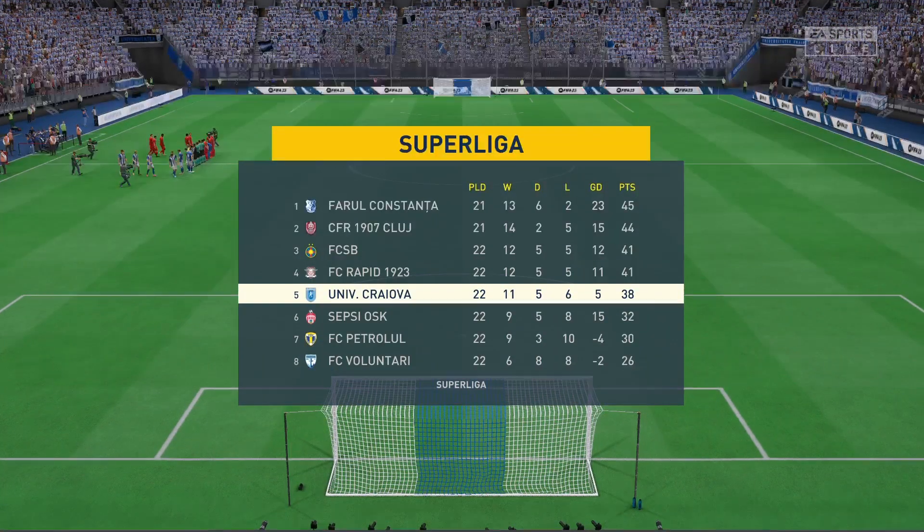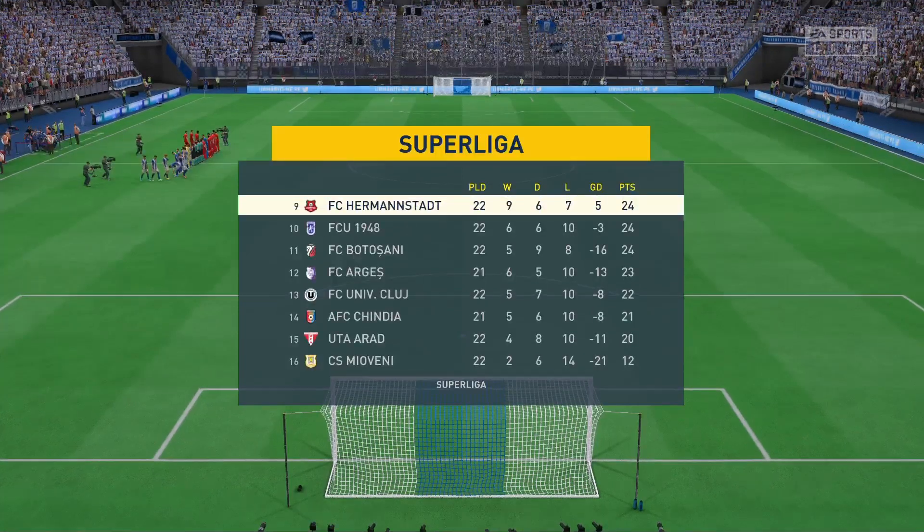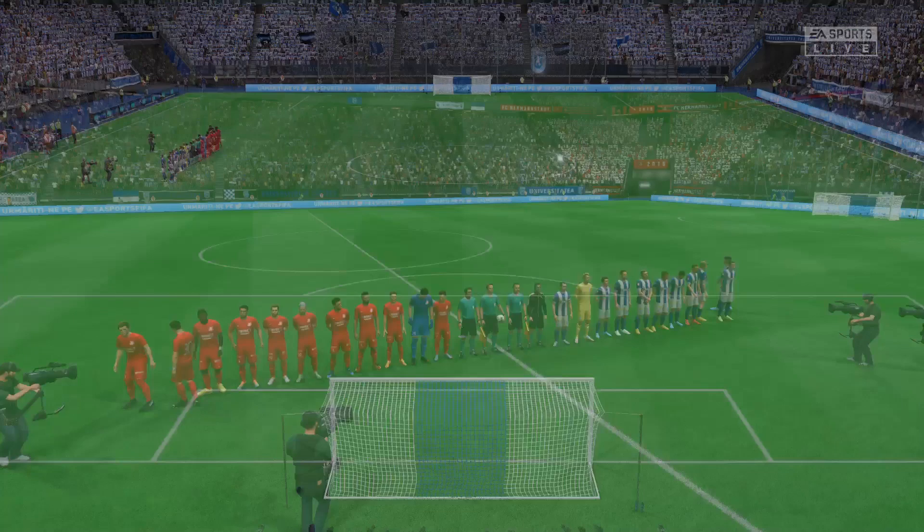Derek, as is always the case, the team that dominates midfield would be the team that controls the flow of the game. And that, for me, is the area that's key today.